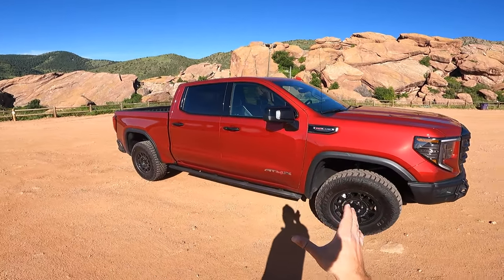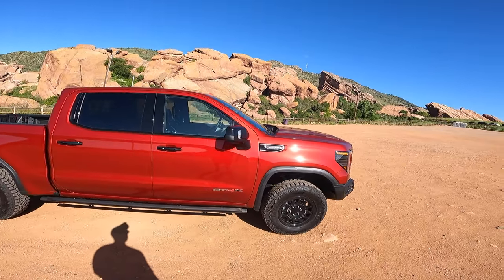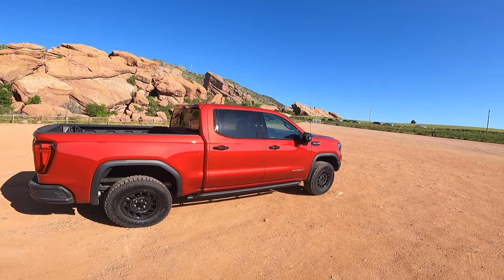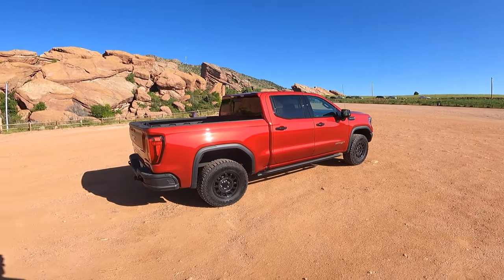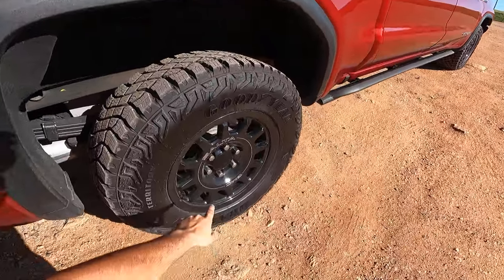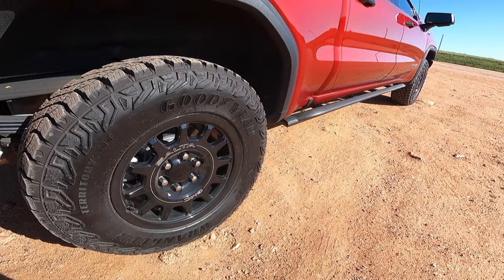We have a 6.2-liter V8 with 420 horsepower, 460 pound-feet of torque. Just have a look at this volcanic red color glistening in the sun, and we have the 33-inch tires with the 18-inch Salta wheels right here looking fantastic.